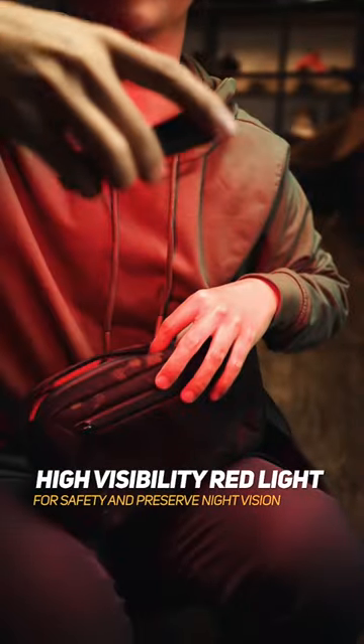Hiking in groups at night and you need something to easily track one another? Red safety light — blinking or static.